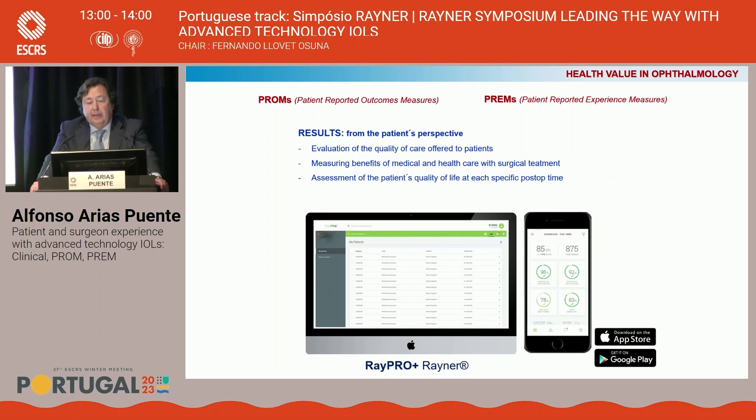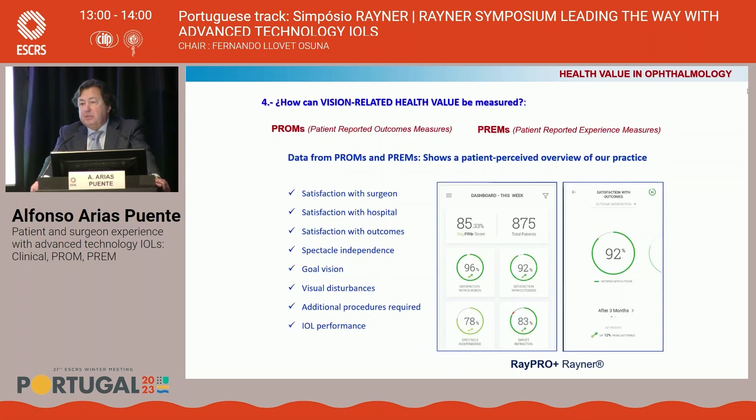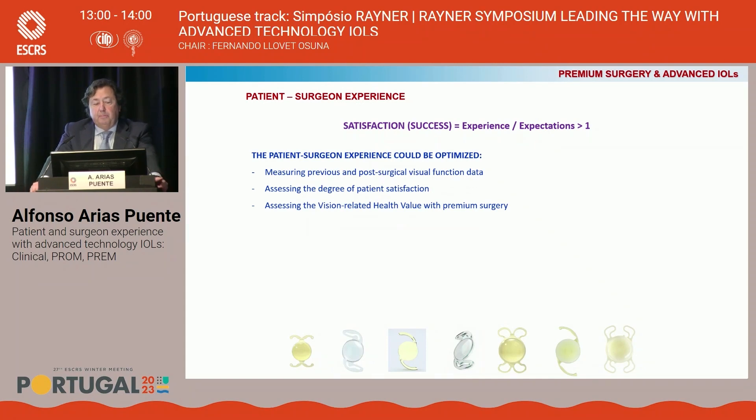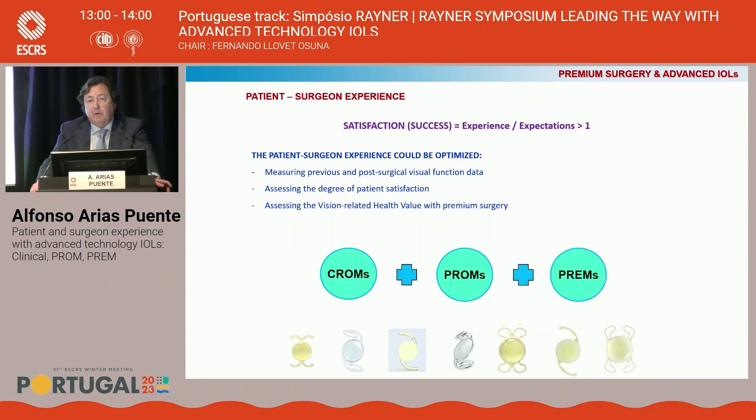The results offer the real patient's perspective and can evaluate the quality of care offered, the measured benefits of medical and surgical treatment, and the assessment of the patient's quality of life at each specific time. Data from PROMs and PREMs shows a patient-perceived overview of our practice — we can know the satisfaction with surgeon, hospital, outcomes, spectacle independence, and visual disturbance. Regarding patient and surgeon experience in premium surgery, satisfaction is achieved when the ratio between experience and expectation is over one. The experience can be optimized by measuring pre- and post-surgical visual function data, assessing patient satisfaction, and assessing the vision-related health value with premium surgery — all of which can only be obtained through PROMs and PREMs.